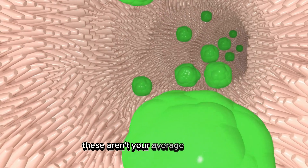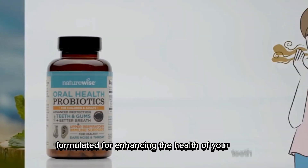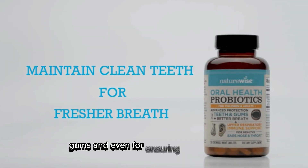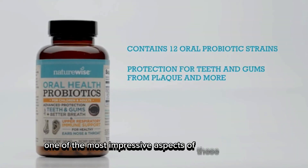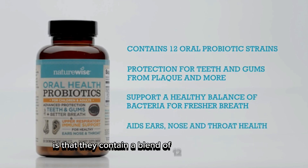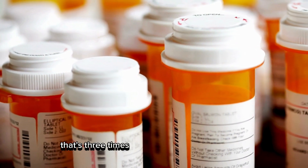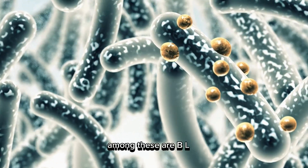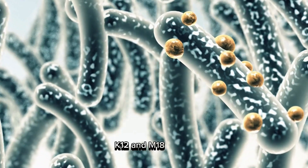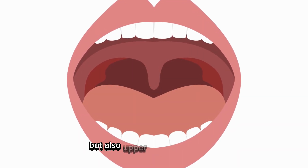These aren't your average probiotics. They are specifically formulated for enhancing the health of your teeth, gums, and even for ensuring fresher breath. One of the most impressive aspects of these chewables is that they contain a blend of 12 different probiotic strains — that's three times more than what most leading brands offer. Among these are BLIS K12 and M18 strains, which are clinically shown to promote not just dental health but also upper respiratory health.